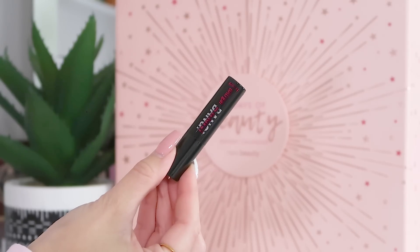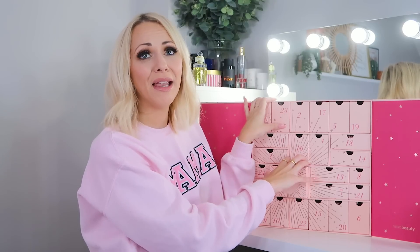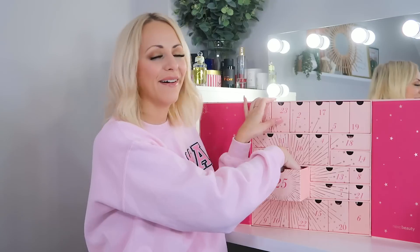Day twenty-four: we've got the Benefit Bad Gal Bang Mascara — one of the little mini ones. I have it in full size. I'm a mascara snob so it takes a lot to impress me, but it's a nice everyday one. It doesn't clump, doesn't rub under the eyes, and comes off nicely at the end of the day.